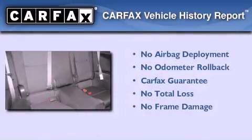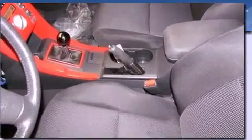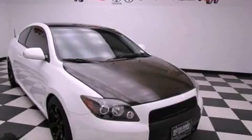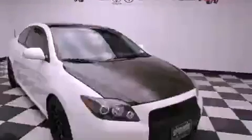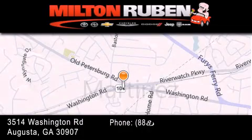Not to mention that this Scion qualifies for the Carfax buyback guarantee. This vehicle won't last long at this price. Call and arrange a test drive now. Come experience the Drive Baby advantage here at the Milton Rubin Superstore.